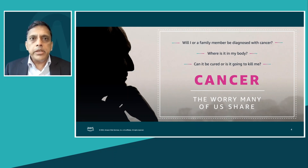Cancer is a worry for many, if not most of us. In 2020 there were more than 19 million cases of cancer globally and nearly 10 million deaths. It's expected that one in three men and one in four women are likely to get cancer during their lifetime. Will I or a family member be diagnosed with cancer? Where is it in my body? Can it be cured, or is it going to kill me? These are common questions that many of us share.